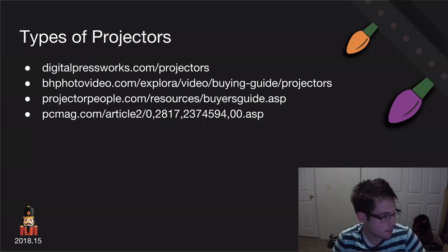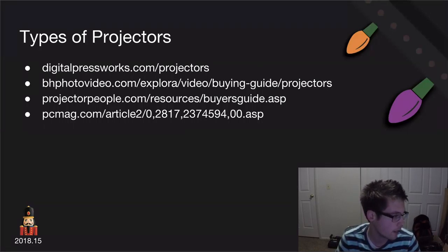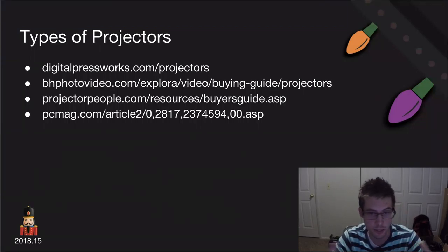Here are some buying recommendations and links to places with projector guides, including a buyer's guide from 2018 with the latest projectors. I'll post all these links in the YouTube description when we publish the final video.